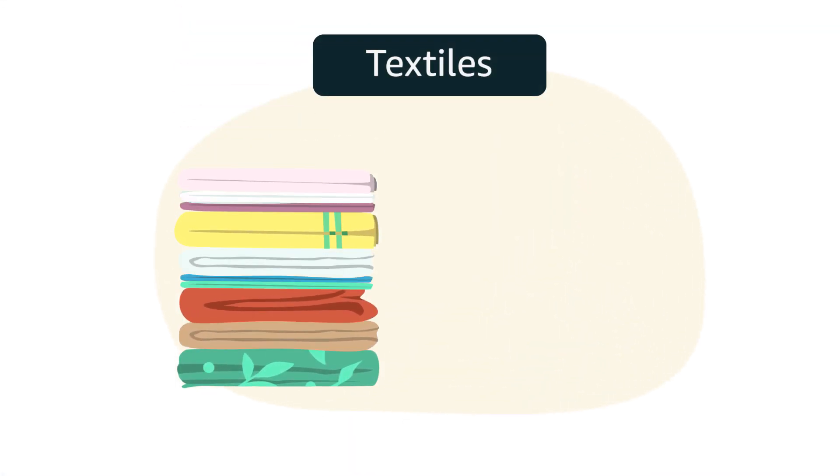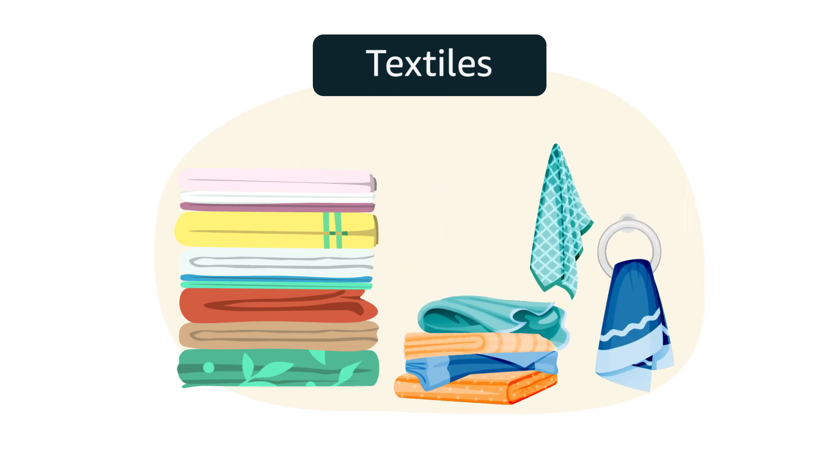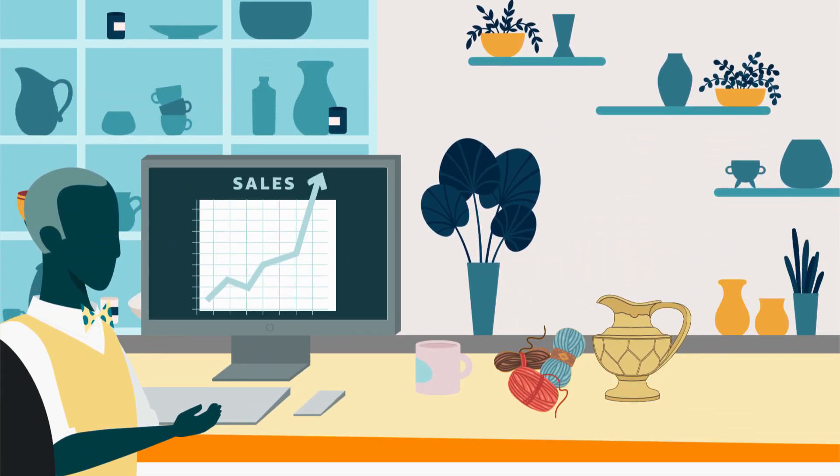Also, products like solid and printed sheets, kitchen linen etc. are top selling in the textiles category. And you can always export them to boost your sales like never before.